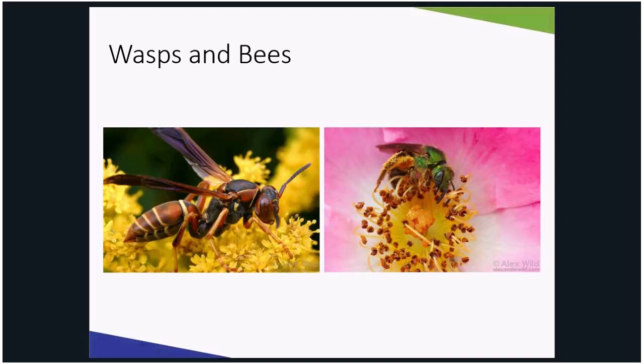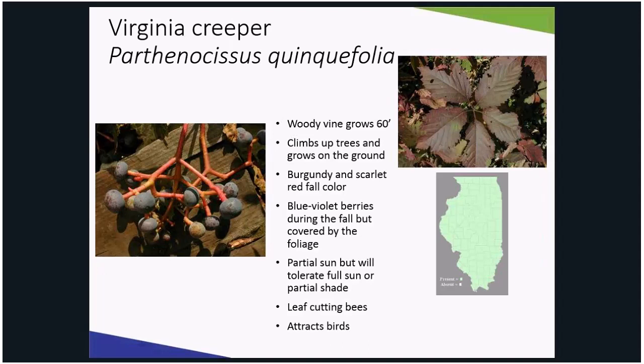I love Virginia creeper. It's a woody vine that turns scarlet red or burgundy in the fall. It has blue-violet berries. And like I said earlier, it's used by leafcutting bees to build their nest — circles cut out of the foliage is an exciting find. This plant likes partial sun but will tolerate full sun and partial shade.